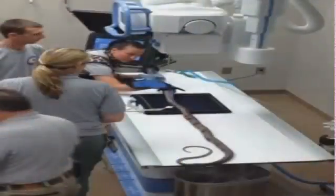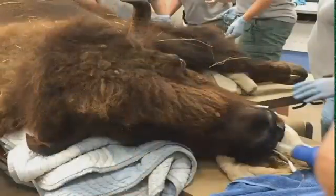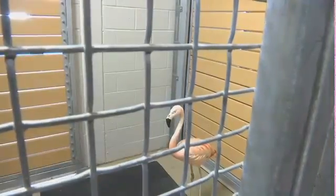Everything from a king cobra's x-ray to a wolf dealing with a split nail, even a buffalo coming in for an eye appointment. We could potentially even do a rhinoceros in here — if we had to bring a rhino in to do a surgical procedure, we could actually do that here, which is great.